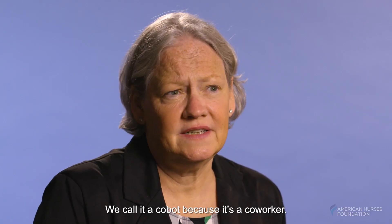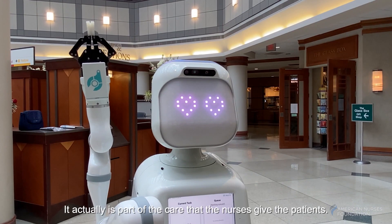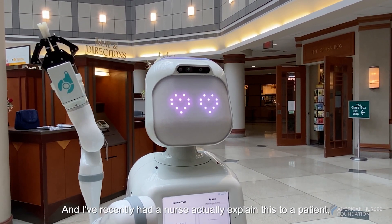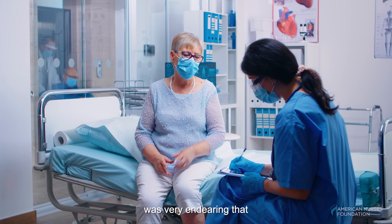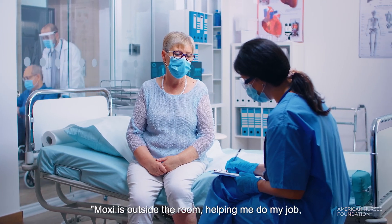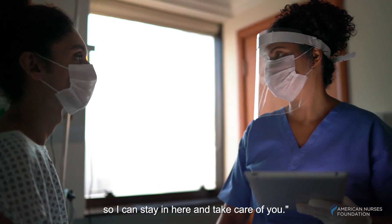We call it a COBOT because it's a co-worker. It actually is part of the care that the nurses give the patients, and I've recently had a nurse actually explain this to a patient. It was very endearing — that MOXIE is outside the room helping me do my job, bringing me supplies and equipment so I can stay in here and take care of you.